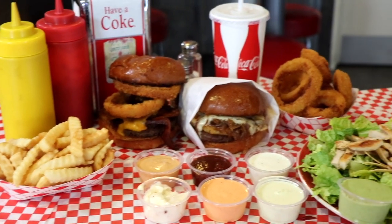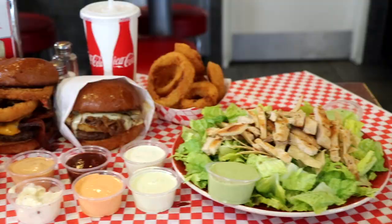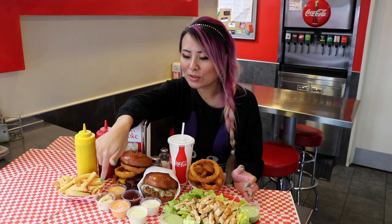So here is a lot of the food here at Corner Burger. We've got the Cowboy Burger and the Lockheed Burger. We've got fries and onion rings and the corner salad. And they have a whole bunch of sauces you can choose from. I can't wait to try it.